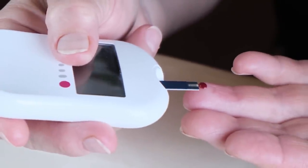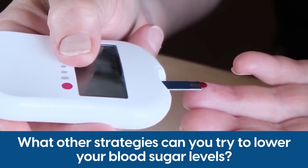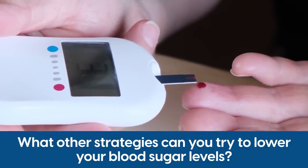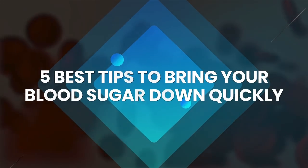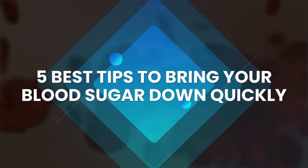So, besides monitoring your blood sugar levels regularly, what other strategies can you try to lower your blood sugar levels? Keep watching! In this video, we'll share our 5 best tips to bring your blood sugar down quickly.